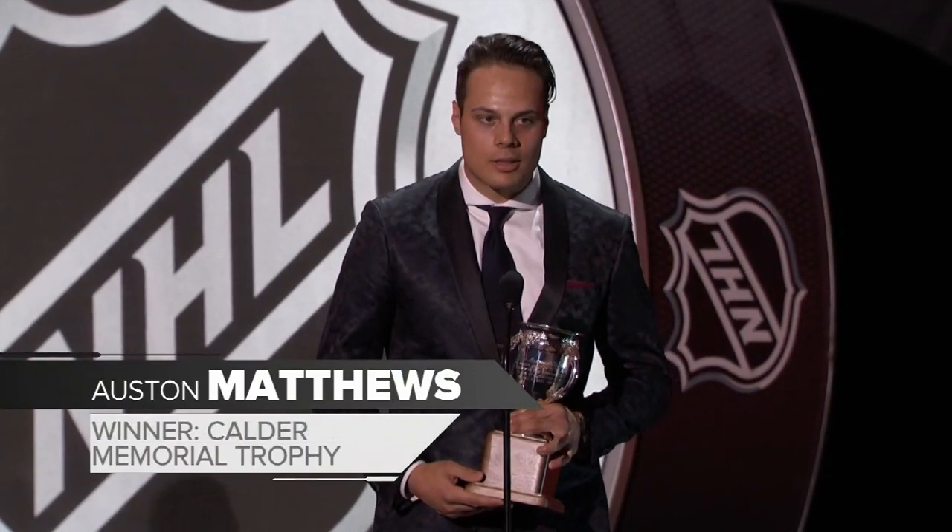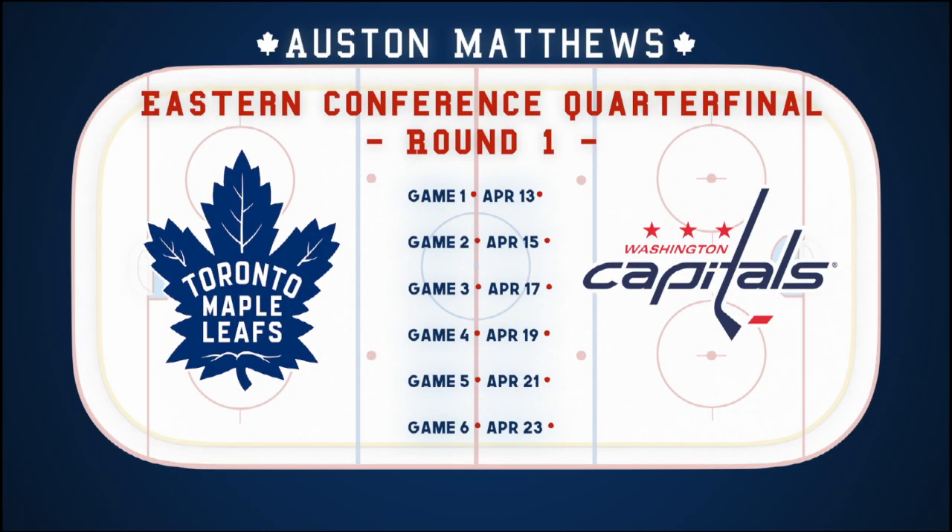Thanks a lot for watching this year. And just one more reminder — Auston Matthews is a Maple Leaf.